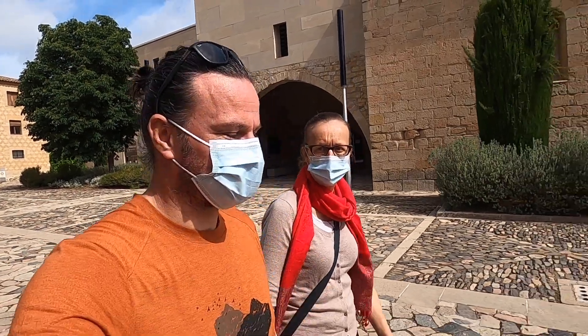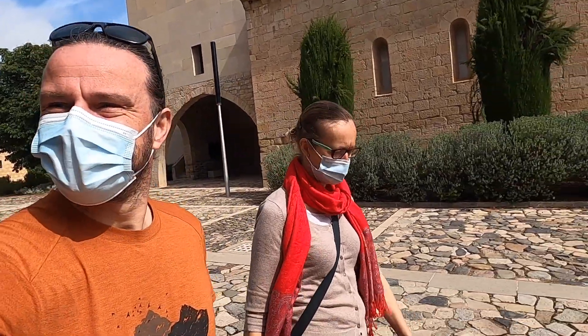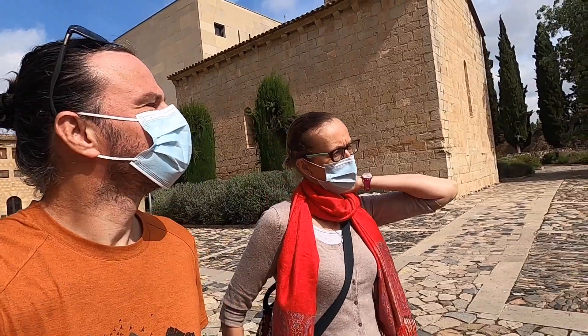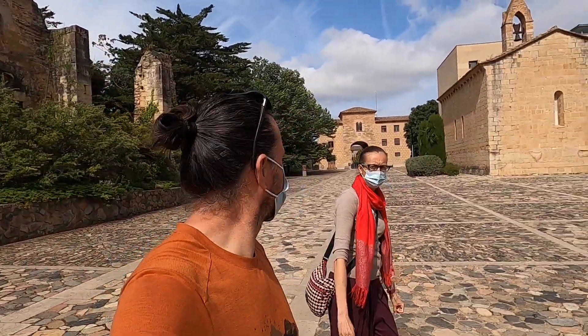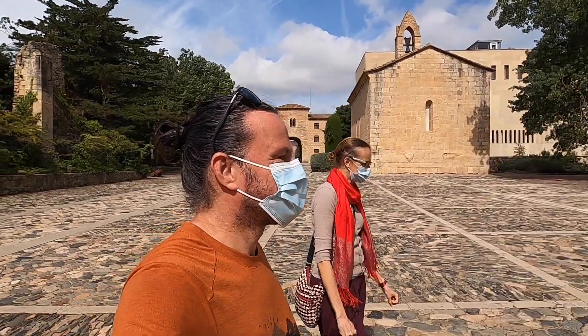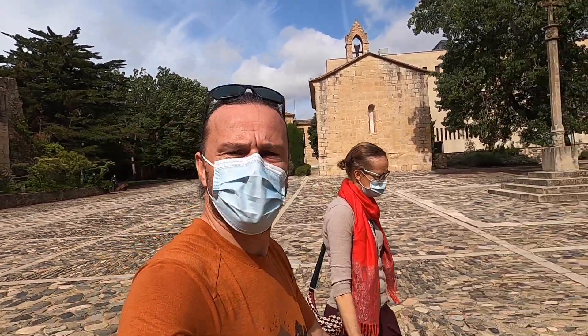Some history lessons with Anna. This monastery is from the 12th century. It's a Cistercian Monastery and it's Cistercian monks from France who came here and conquered it from the Moors. It looks like we are the only visitors here today in this monastery.